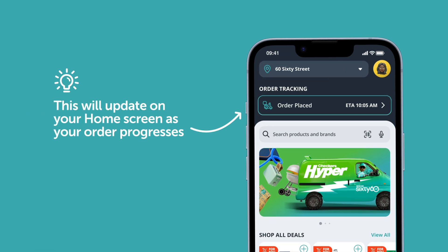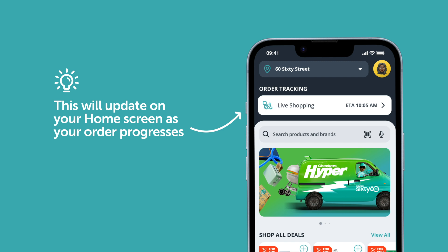The tracking feature in the app will let you know where we're at with your order every step of the way. Tap on the order tracking bar to get a more detailed view.